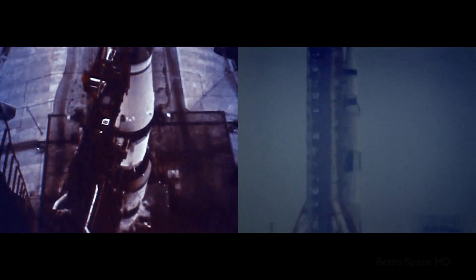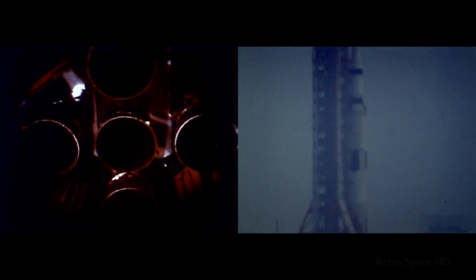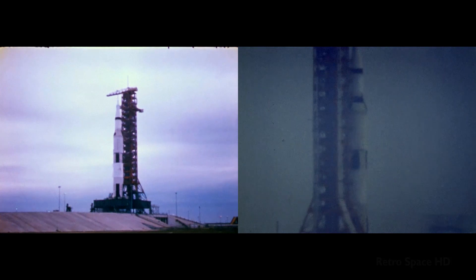11, 10, 9, we have ignition sequence start, 6, 5, 4, 3, 2, 1, 0.